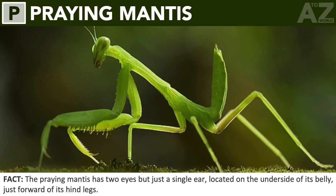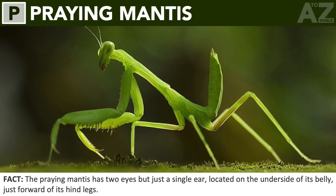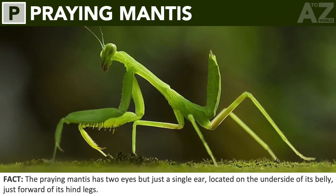Praying mantis. The praying mantis has two eyes but just a single ear, located on the underside of its belly, just forward of its hind legs.